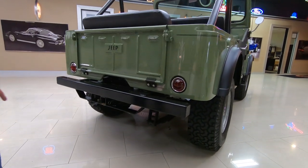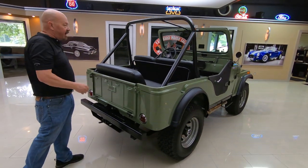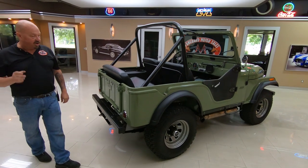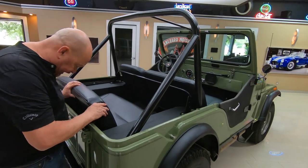The canoe rack fits right in that receiver there and then it goes up on top of the roll bar and fastens down with a couple of ratchet straps. You can go to our website at VanguardMotorSales.com and check out the pictures.